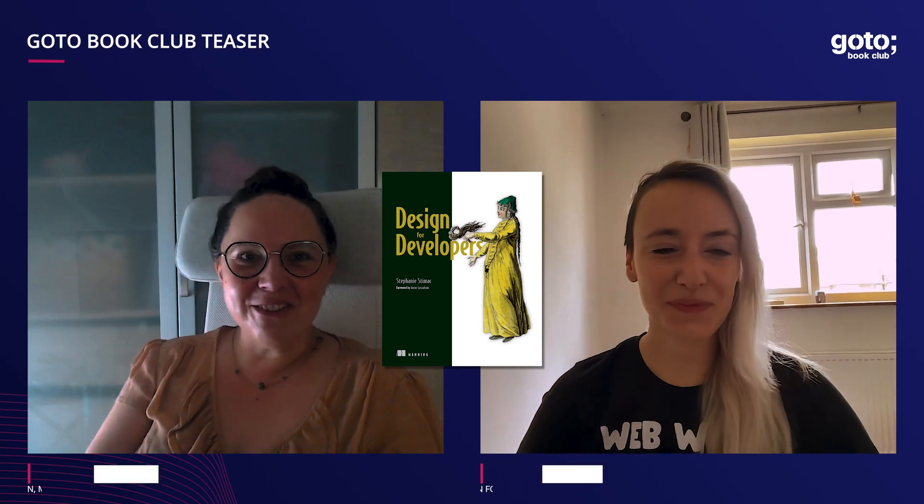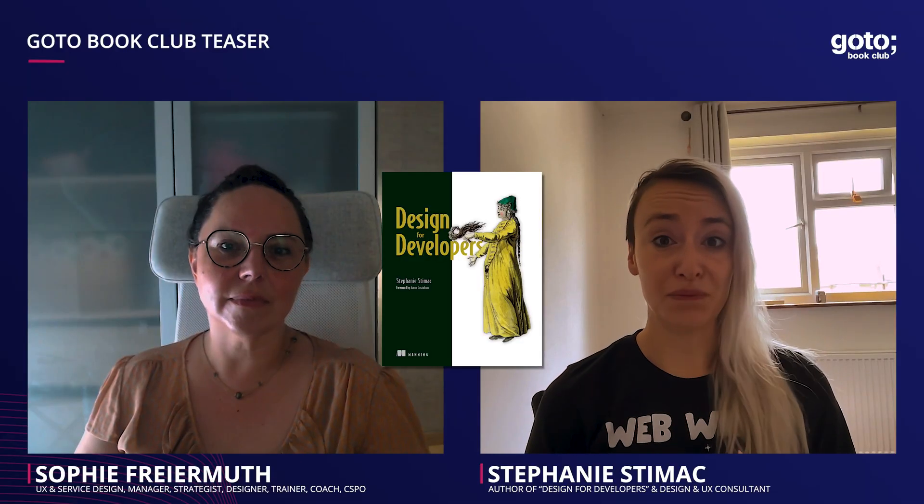Hi everyone, I'm Sophie Primuth. I'm here today to speak to Stephanie Stimack about her new book, Design for Developers. Stephanie was actually building for developers — building developer tools and really got deep into that space.